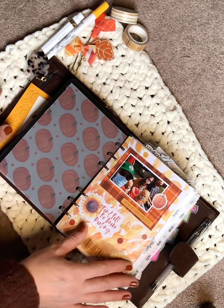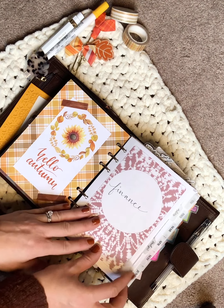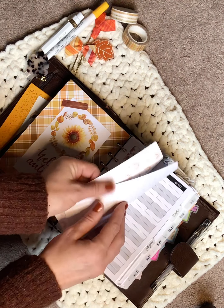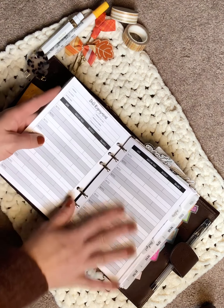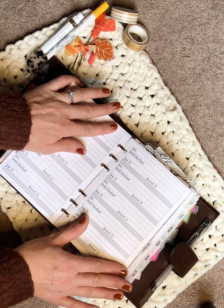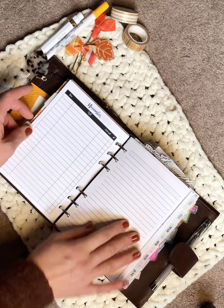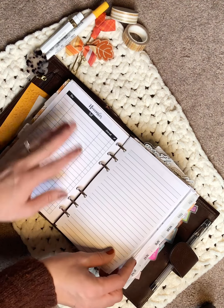This vellum is from Bunny Plans. My first section is my finance section, and these inserts are by Any Plans. I have a bill tracker, a debt repayment page, a blank one, an online orders page with a blank one, and then my budget. I write down my bills and jot down various expenses or finance notes on the side. I still need to set up November.